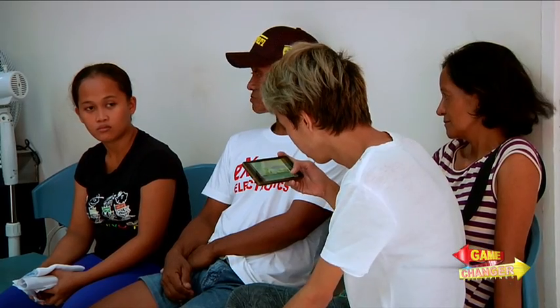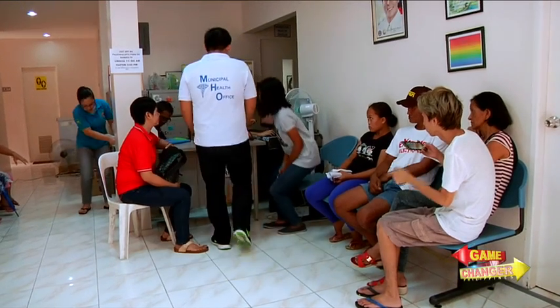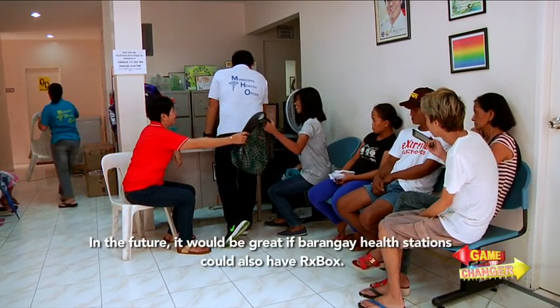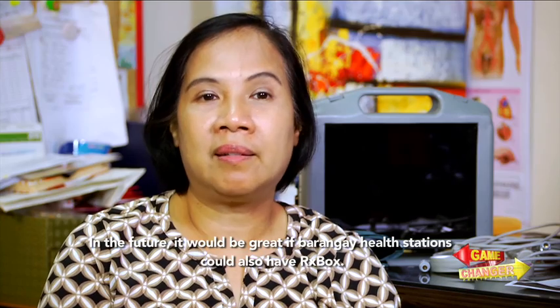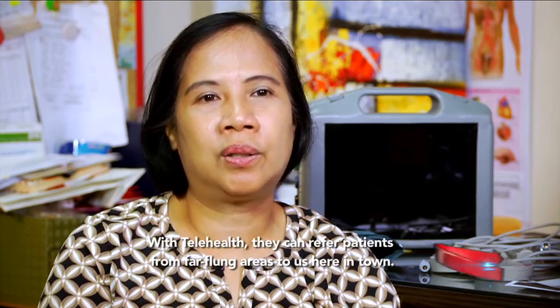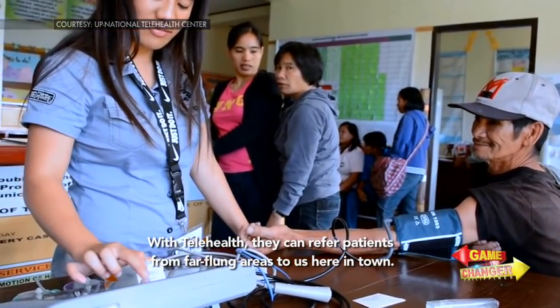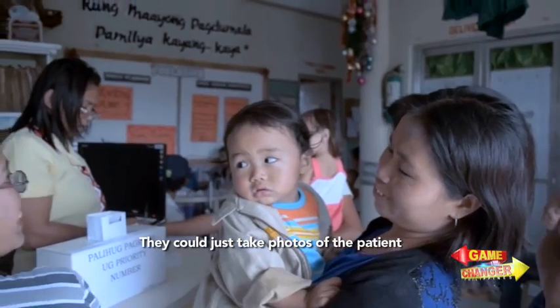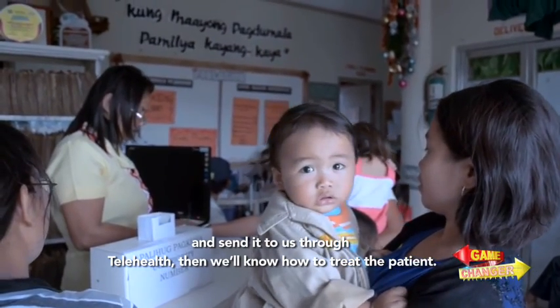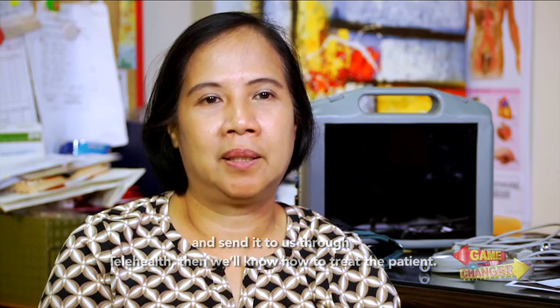Dr. Villanueva has high hopes for the future of the device that has empowered their health center to better assist patients and restore the community's trust in the public health system. In the future, I am thinking — sana kung magagawa ito, hindi lang dito sa main health center, kundi sa lahat ng barangay health station. Yung sa telehealth na tinatawag na — kung nandun yung pasyente sa far-flung area at i-refer nila dito sa bayan, kukunan lang nila ng picture yung pasyente, papadala sa amin through the telehealth, then malalaman na namin kung ano yung pwede naming ibigay.